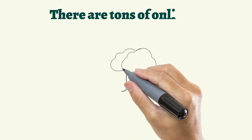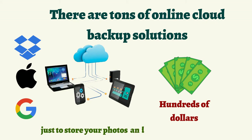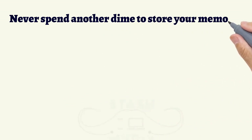There are tons of online cloud backup solutions, but those services can cost hundreds of dollars over time just to store your photos and videos in their cloud. Why not spend $5 once and then never spend another dime to store your memories?